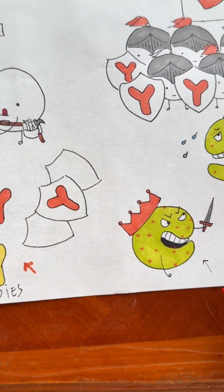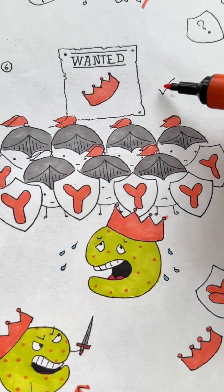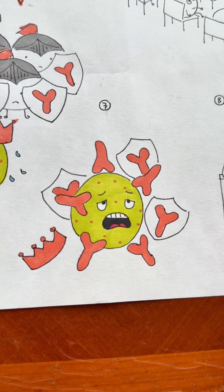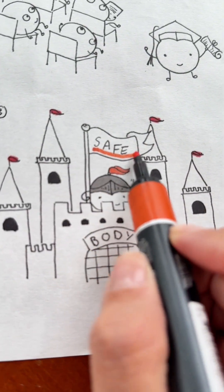Then one day, the germ tries to attack your body for real. But guess what? The cells are ready because they've already had their training. And because your cells practiced, they're able to successfully get rid of the germ, keeping you safe and healthy. And that's how vaccines work.